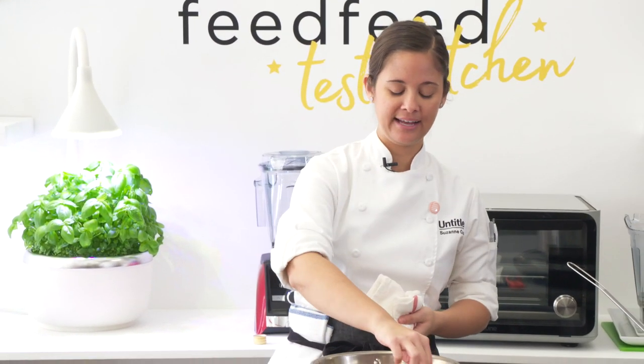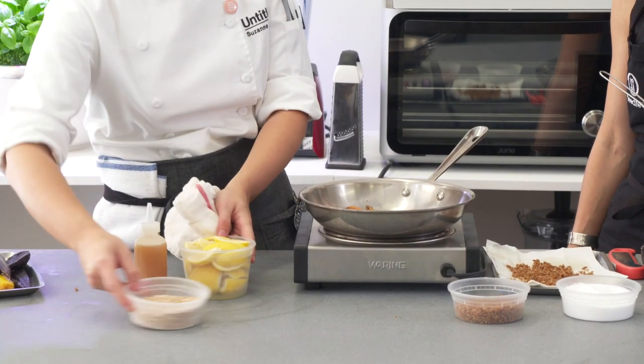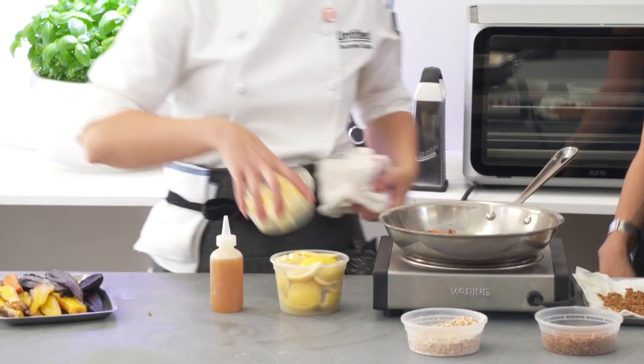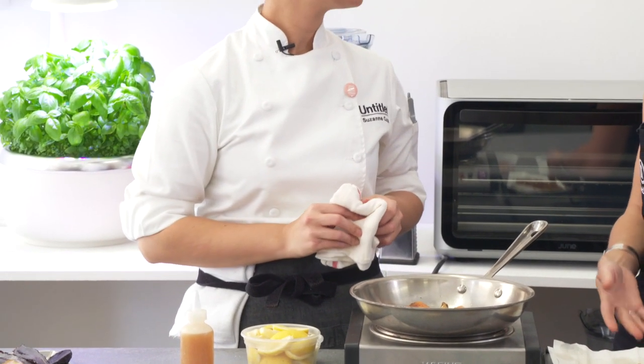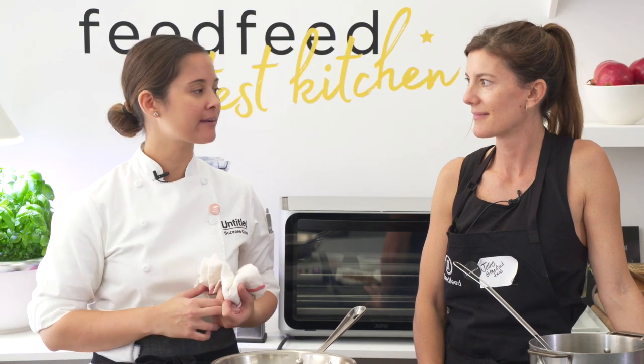I'm just going to try to get a little bit of color, a little char on the carrots, which I always think makes it taste really good. We buy most of our produce from the Union Square Green Market, or some of the farmers deliver. So everything is from this area — Pennsylvania, New Jersey, New York, mostly.